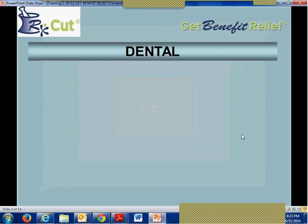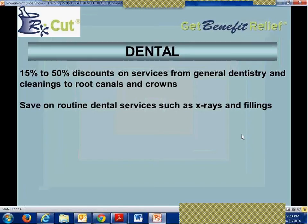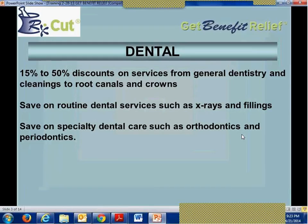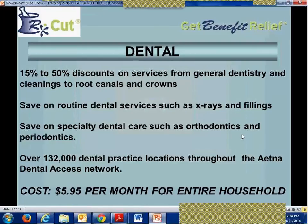I'm sure you've seen our dental program in the past — it's been available for some time. The dental program gives consumers or members 15 to 50% discounts on services from general dentistry and cleanings to root canals and crowns. You can save on routine dental services such as x-rays and fillings, and on specialty dental care such as orthodontics and periodontics. The network includes over 132,000 dental practice locations throughout the Aetna Dental Access Network. Aetna sells this product to individuals for up to $19 per month; our new cost for the entire family is $5.95, with no limit on how many members.